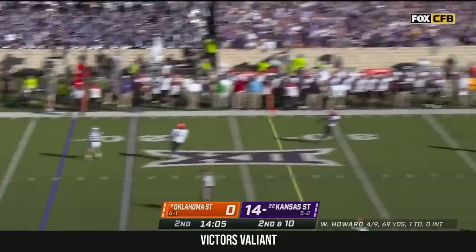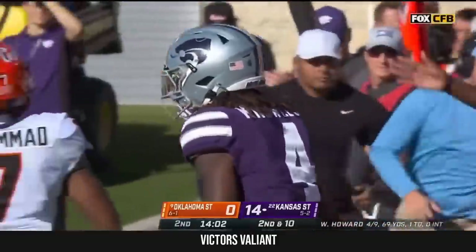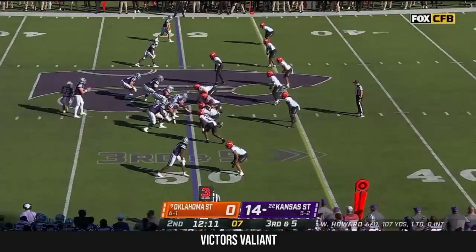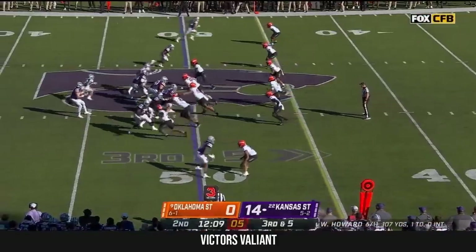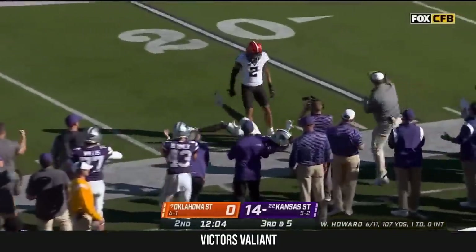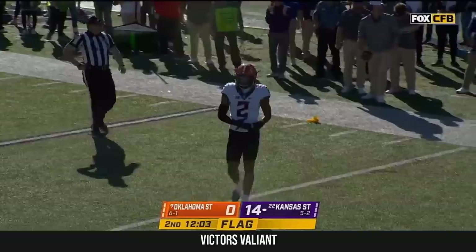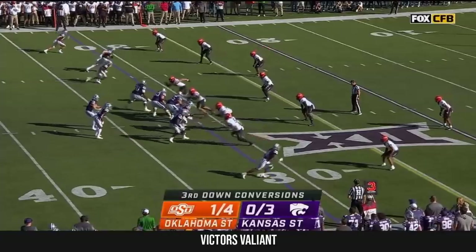Howard feels that rush, then chucks it down the field — that is a wide open Malik Knowles. Picks it up for a first down conversion on third down, to the sideline it goes. Nice adjustment by Knowles, and a flag comes in. Corny Black wants it to be on Knowles — his play call is huge.